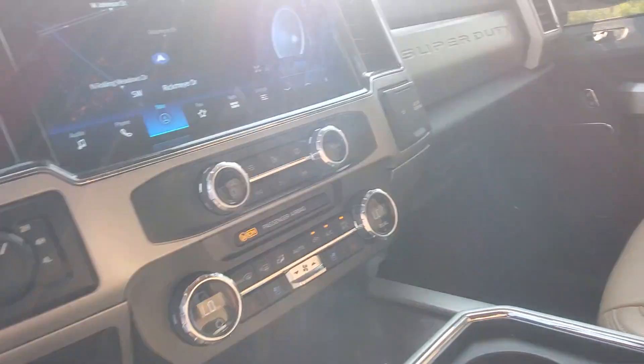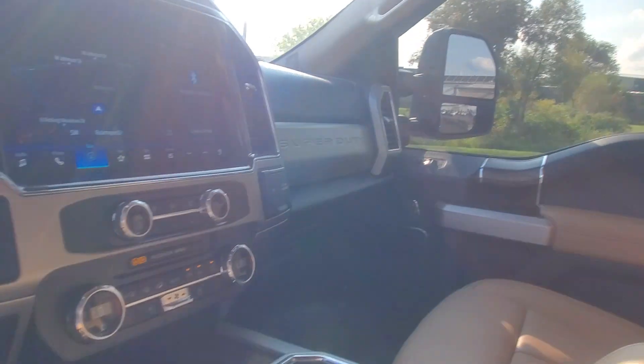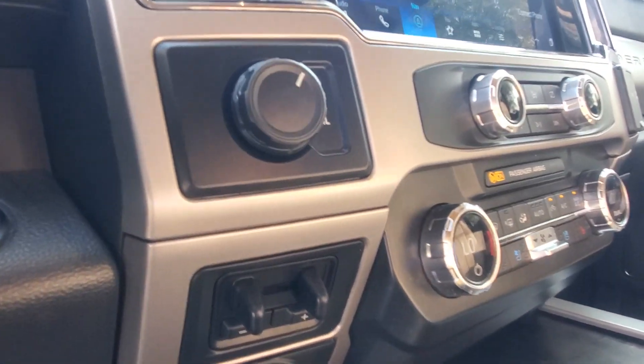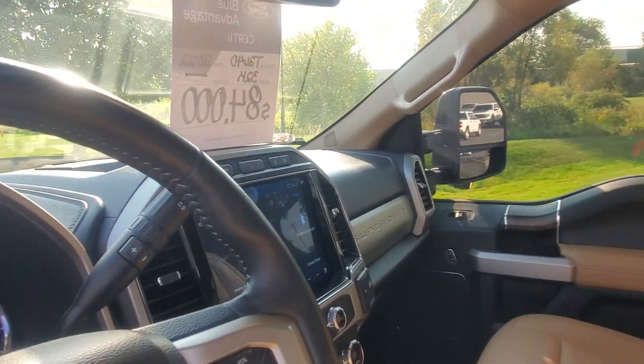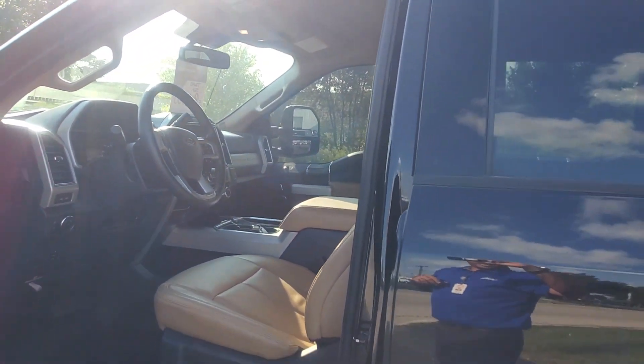You do have the bed camera, auxiliary switches, dual climate control, your built-in trailer brake controller with the pro trailer backup assist. It does have the 360 camera also.